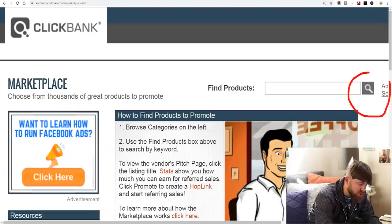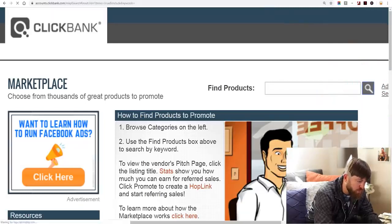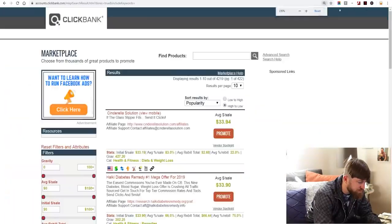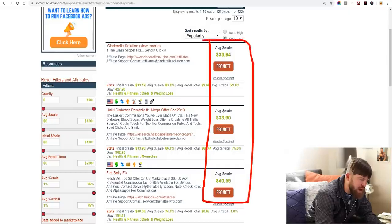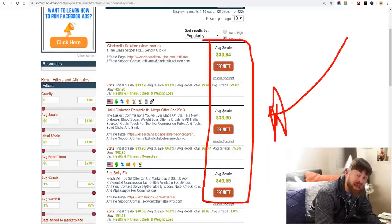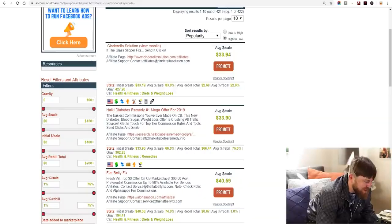We're going to click Search right here and search for the top products. You'll see over 4,200 products right here which you can advertise. And the column on the left side shows you how much money you can make every time somebody buys that product from you. Pretty cool, right? A marketplace which tells you how much they'll be paying you.